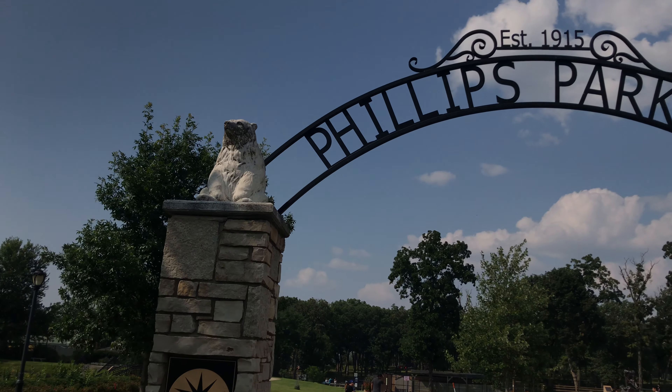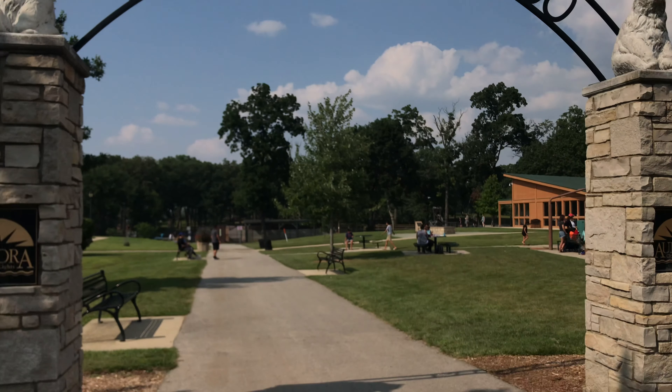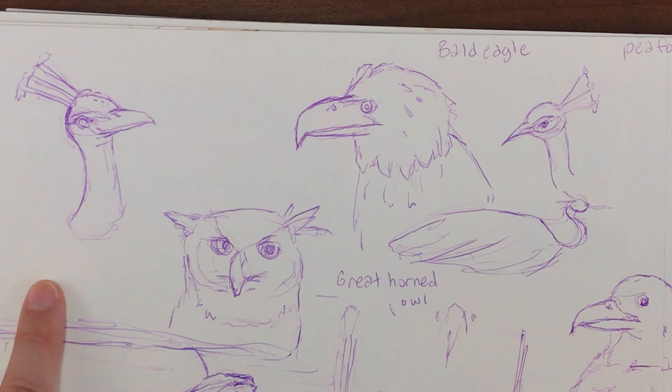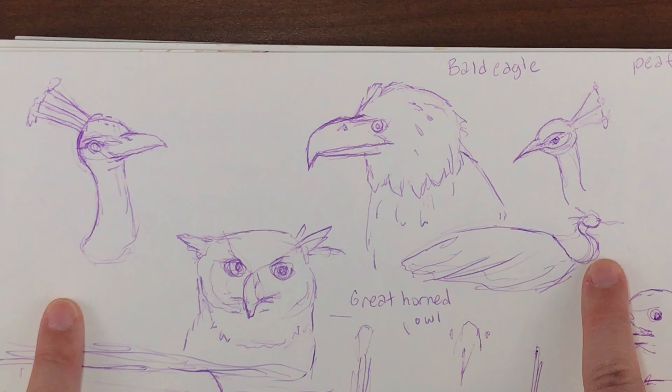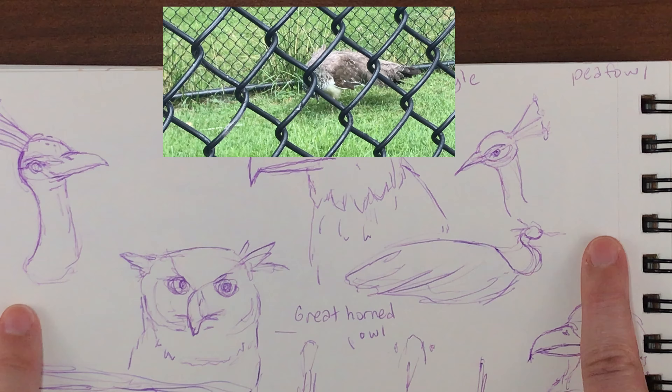Hello my creative critters and welcome to Sketching with Sarah. I'm Sarah and this week's video is part two of my adventure drawing at the zoo. So let's get right into it. At the zoo they did have an exhibit of a couple peafowl, and peafowl is the general word for peacocks and peahens.